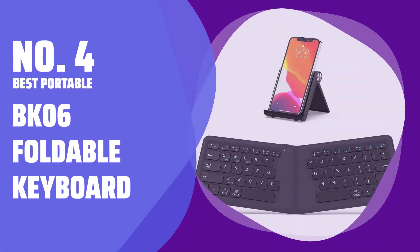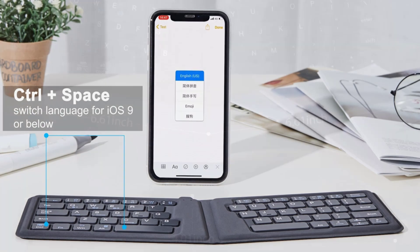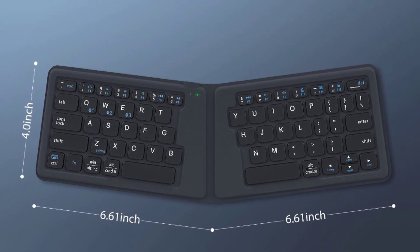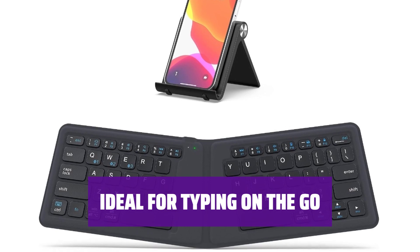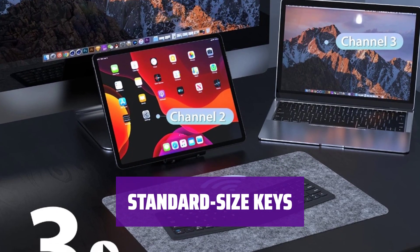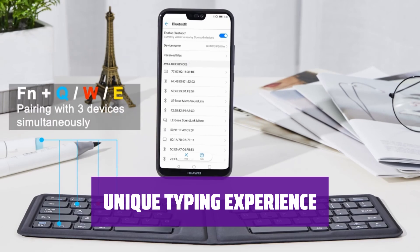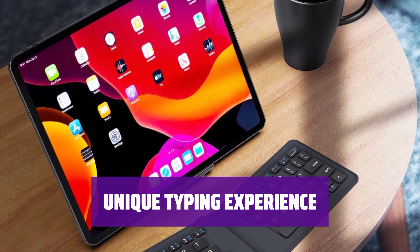Number 4 — Best Portable: BK06 Foldable Keyboard. Looking for a keyboard that fits in your bag? The BK06 is a foldable ergonomic keyboard that is compact and portable. With its small size, you can easily connect it to your smartphone for typing long documents while you're out and about. Although it may take some time to get used to, the BK06 features standard size keys for comfortable typing. While it may not have the same feel as other keyboards, the BK06 offers a unique typing experience that you won't find elsewhere.